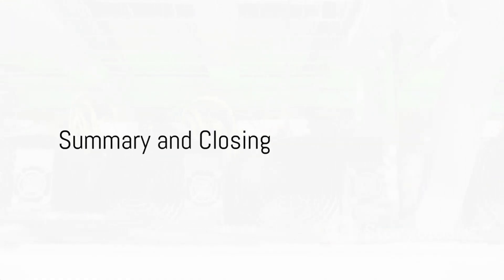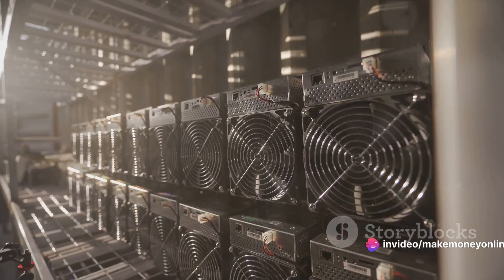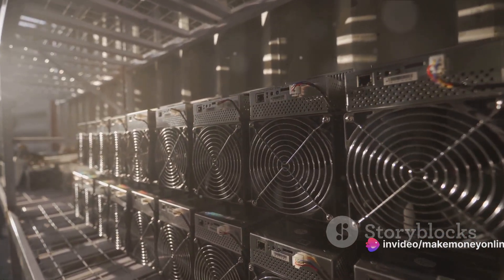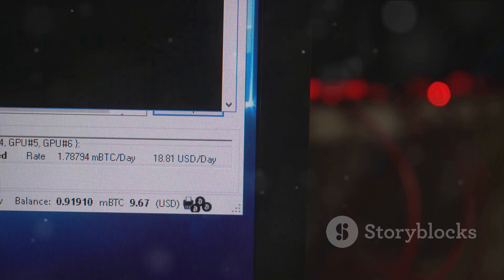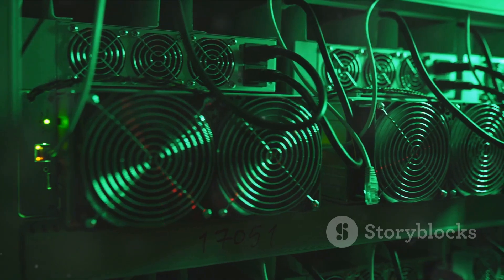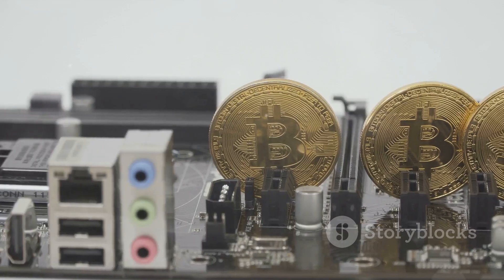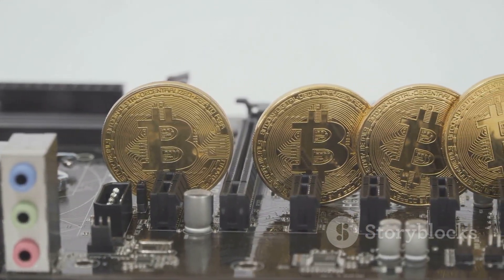Let's quickly run through what we've learned today. We began by preparing for the bitcoin mining journey. We then dove into choosing the right mining hardware, because your tools matter. Next, we joined a mining pool to increase our chances of success. After that, we installed the necessary mining software — the brains behind the operation. Finally, we started the thrilling process of mining our first bitcoin. Thank you for joining me on this journey. Remember, with the right setup and a bit of patience, you too could start mining bitcoins.